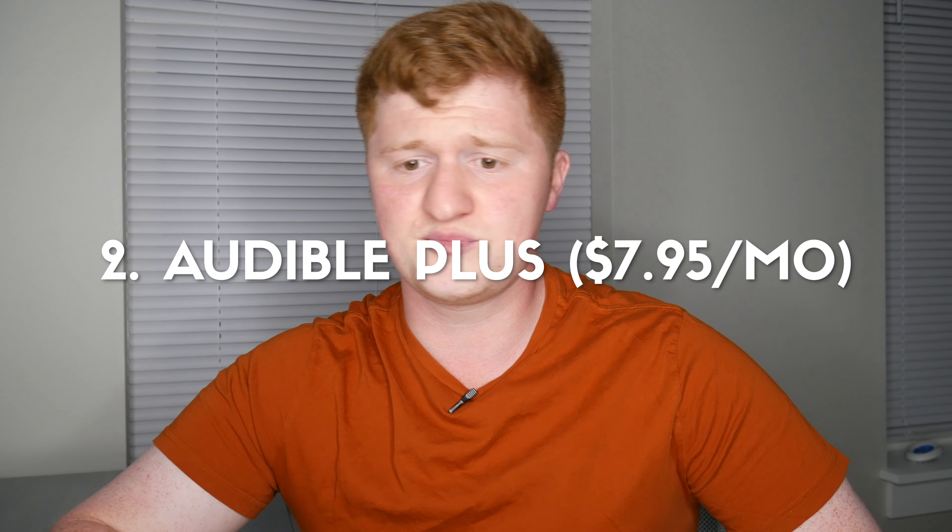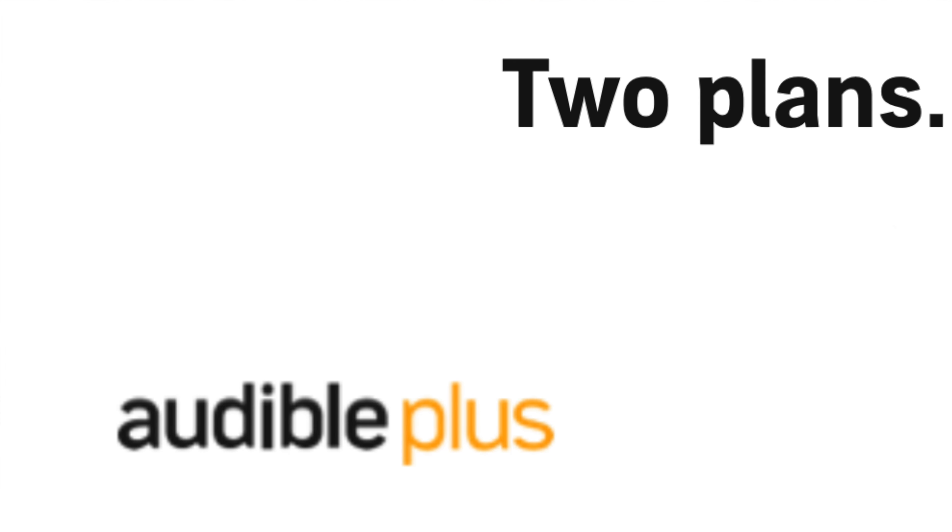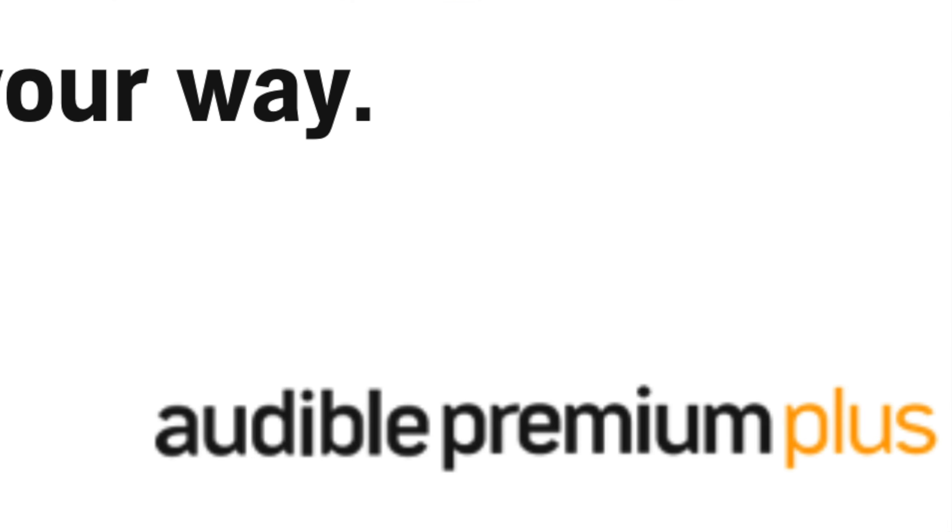The way around this is a membership, because this is pretty much what Audible costs without one. The second option is Audible Plus, which is $7.95 a month plus tax. There are two membership plans: Audible Plus and Audible Premium Plus. Right now, we're going to talk about Audible Plus.